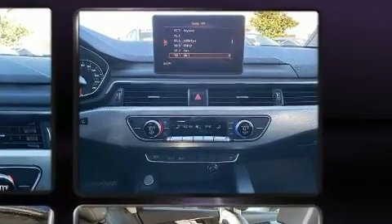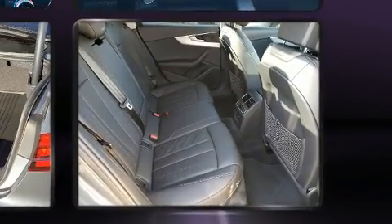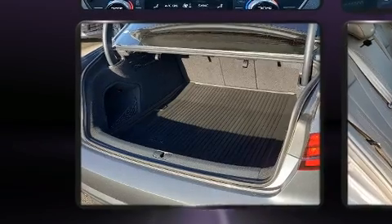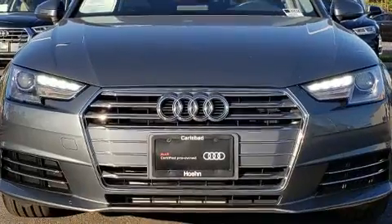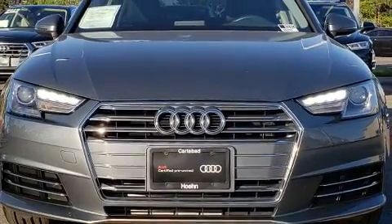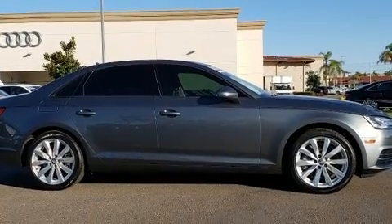Audi prioritized handling and performance with features such as leather upholstery, power front seats, and more. Audi also prioritized safety and security by including dual front impact airbags with occupant-sensing airbag, front and side impact airbags, and four-wheel disc brakes with ABS.